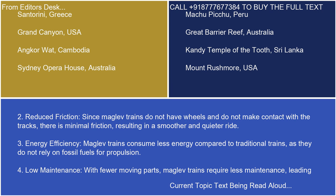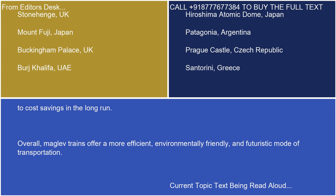4. Low maintenance. With fewer moving parts, maglev trains require less maintenance, leading to cost savings in the long run.